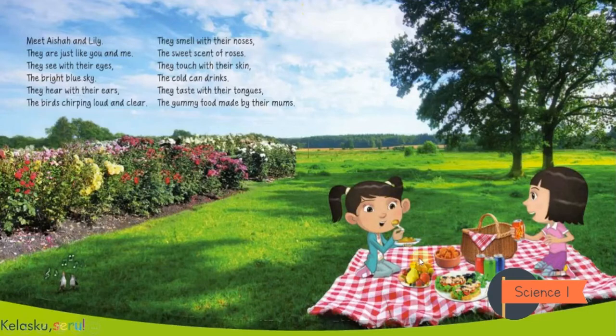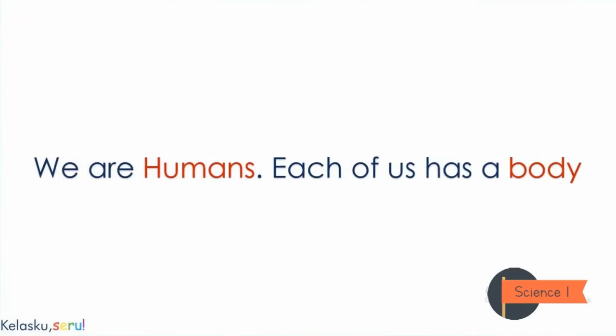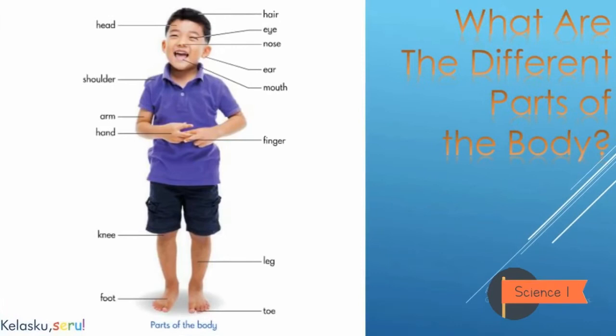They taste with their tongues the yummy food made by their moms. We know that we are humans — kita tahu kita adalah manusia. Each of us has a body — setiap dari kita memiliki tubuh. Look at the screen — there is a boy. Let's recognize the parts of the body.